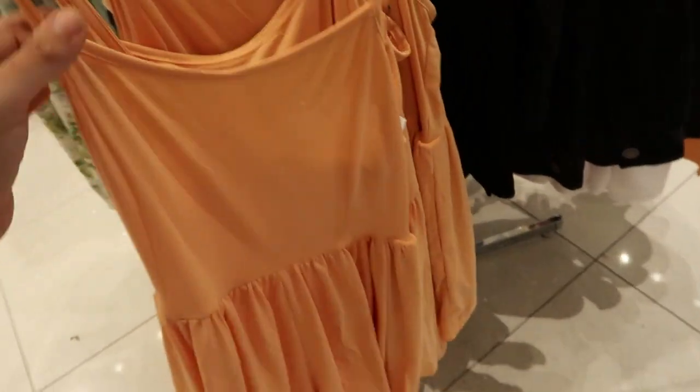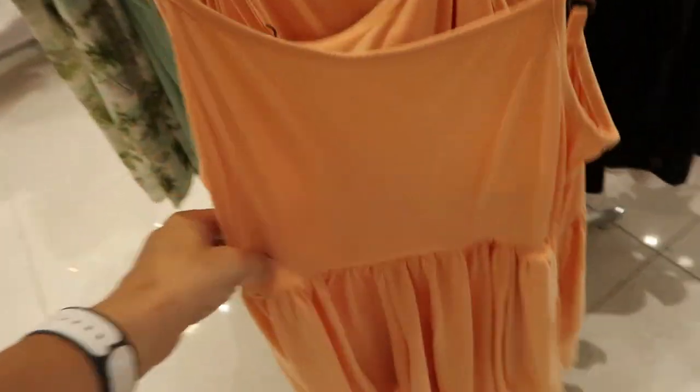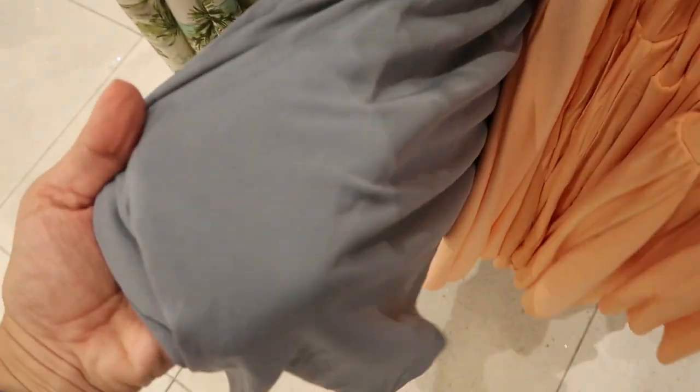Adjustable straps, $19.99, really super flowy and there's pockets! Comes in orange, gray, and black — here's a better look at the material.